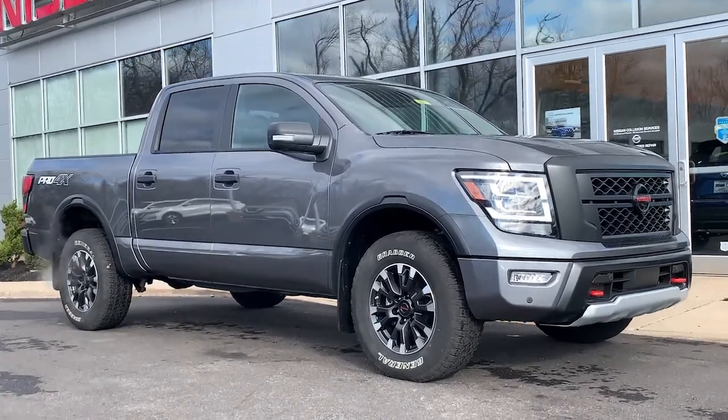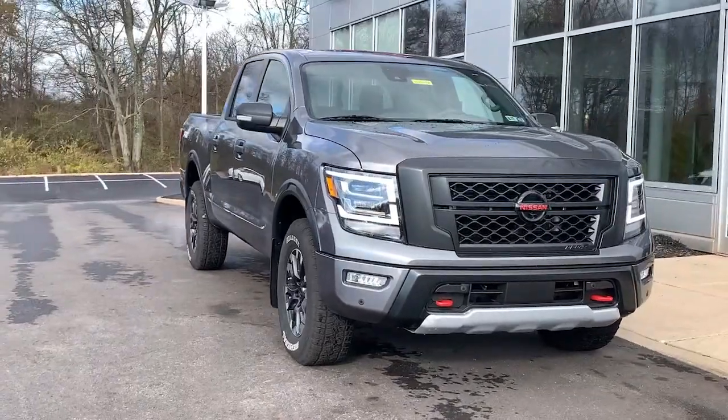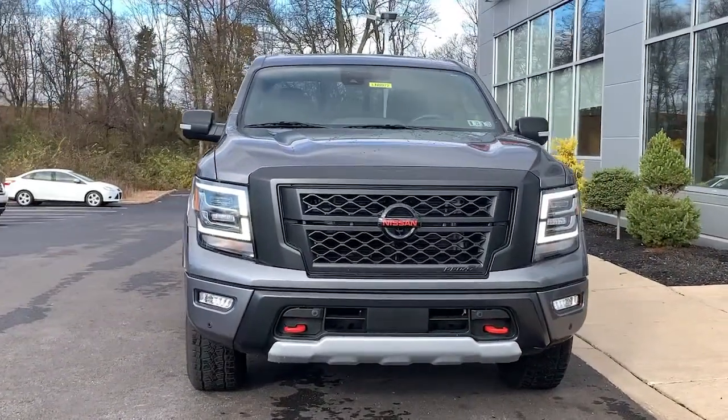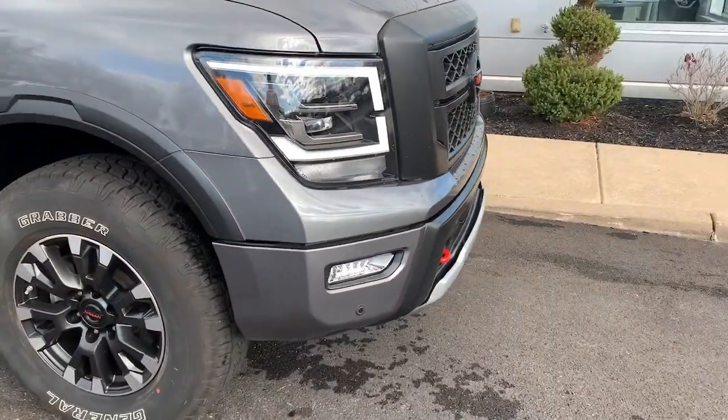Look no further than the 2022 Nissan Titan. You'll love the comfort of this handsome Titan — its serene cabin, luxurious seating, and quick acceleration elevate every excursion.